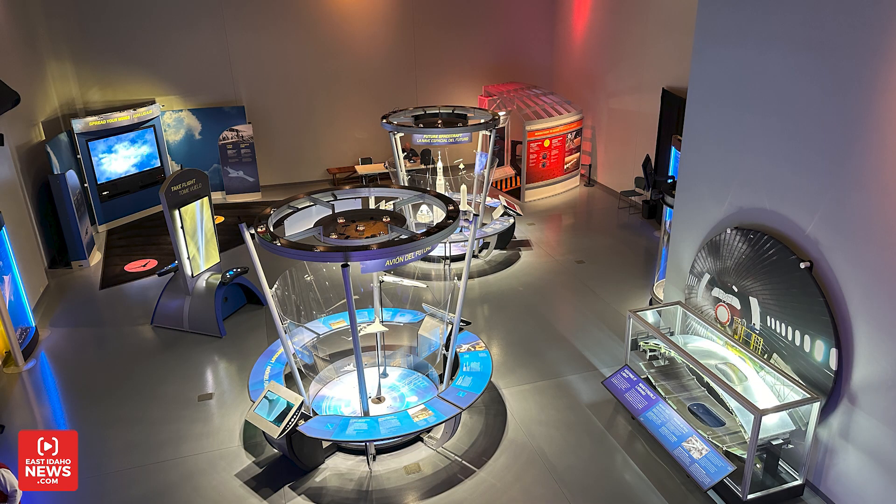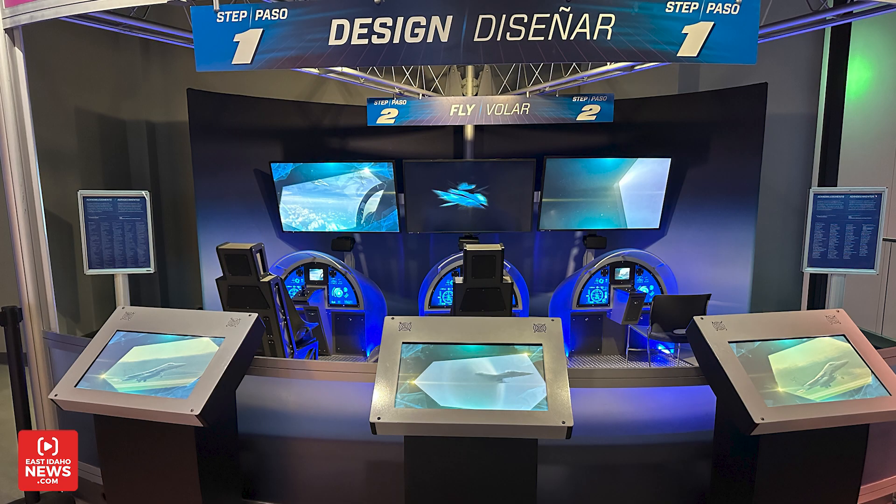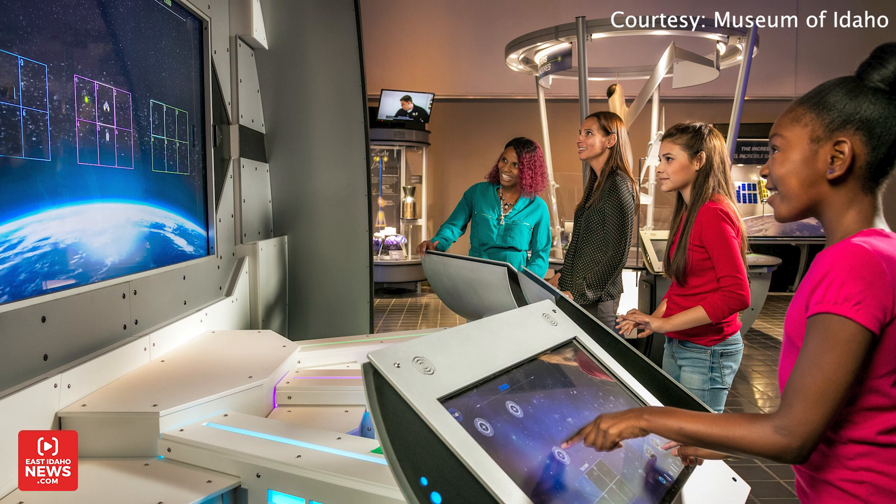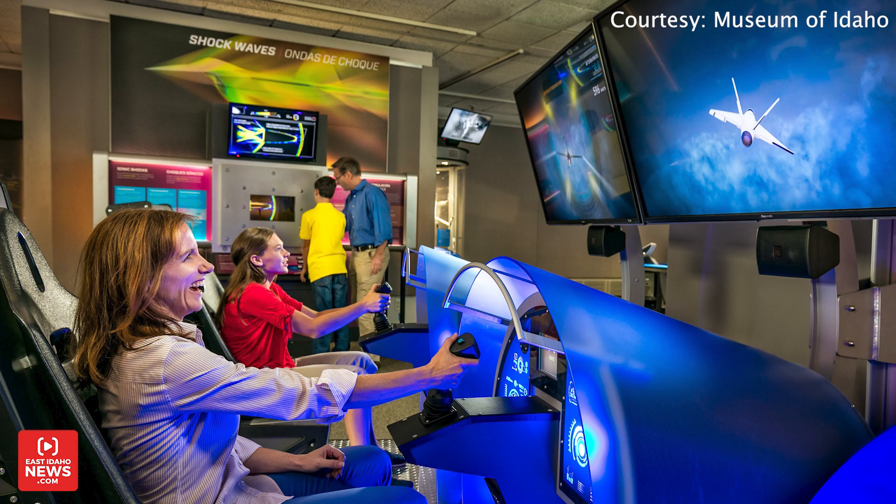One thing that sets this exhibit apart from others that we've had in the past is just the level of interactivity. Just about everything that you can see in here is something that you can interact with specifically — there are buttons to push, there are videos to watch, there are planes to fly with a joystick. We always try to bring things that are completely new around here.